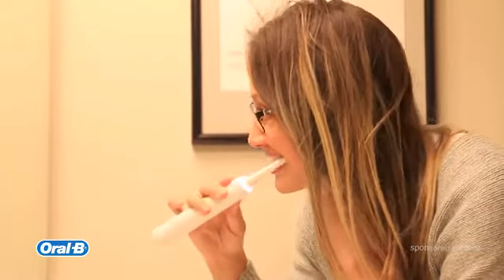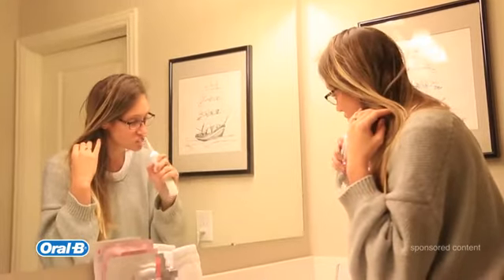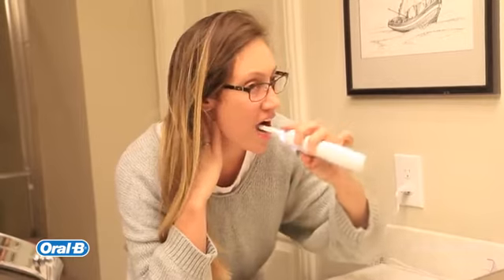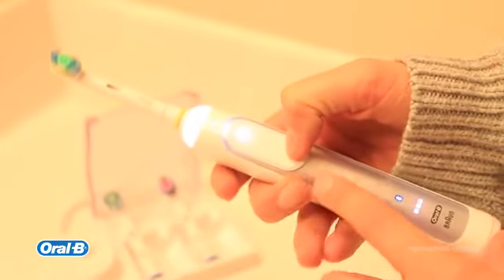One of the things that I love — not only can I customize it to whatever speed that I prefer, but it also has a really smart vibration technology, and it helps you move to each quadrant. It gives you a pulsation to let you know when to move to different quadrants of your mouth, which I think is really unique and special.